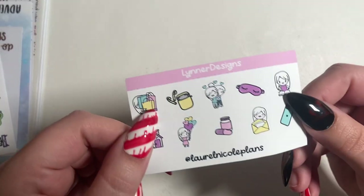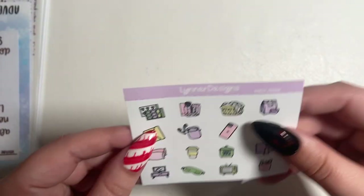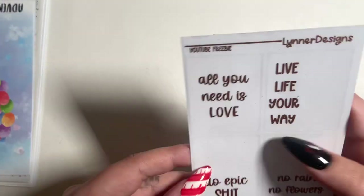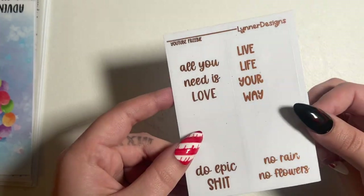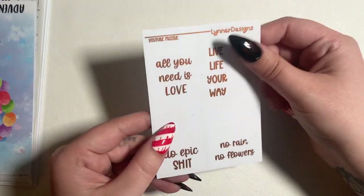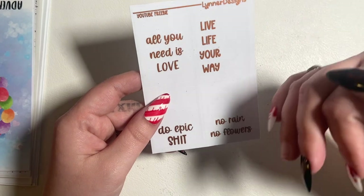I have an order from Linner Designs. First there's a thank you card and her Instagram info. I've got Laurel's freebie — I love them, the colors are so pretty. This is for the March freebie, and this is the YouTube freebie in like a matte orangey terracotta color. It's very pretty and I told her I'm going to use this foil — she used it for her Batu Bound kit from SPC and I loved it, so I'm going to do that for mine too.